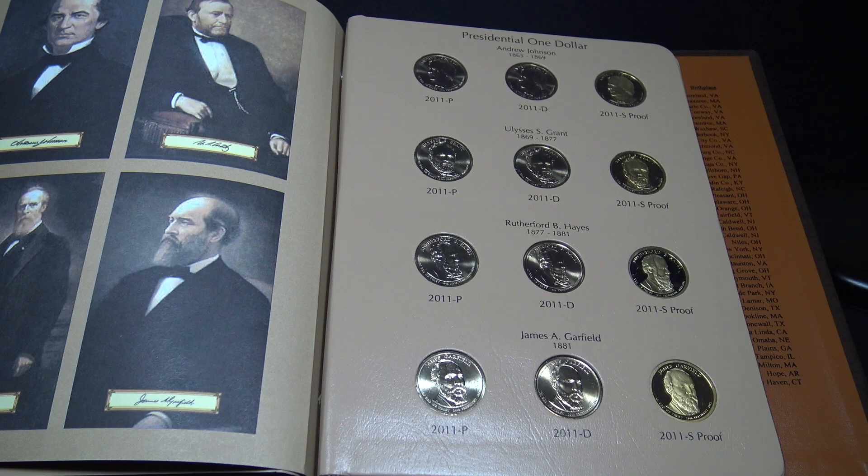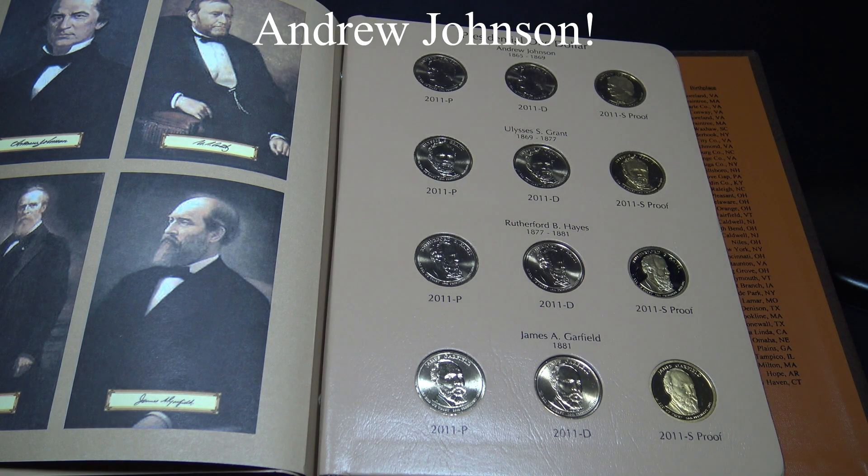Andrew Johnson assumed the presidency after Lincoln's assassination and after the Civil War had ended. He issued the Amnesty Proclamation, which pardoned many Confederates in order to bring the United States back together. He never had a formal education — his wife helped him improve his reading and taught him writing and math. He was elected to the Tennessee House of Representatives, Senator, and Governor. During his presidency, the 13th Amendment to the Constitution was ratified, and he also purchased Alaska from Russia in 1867.